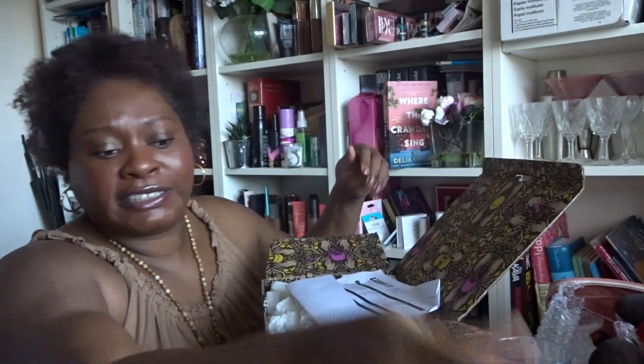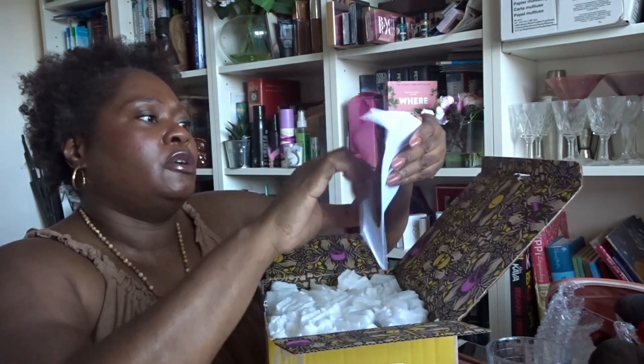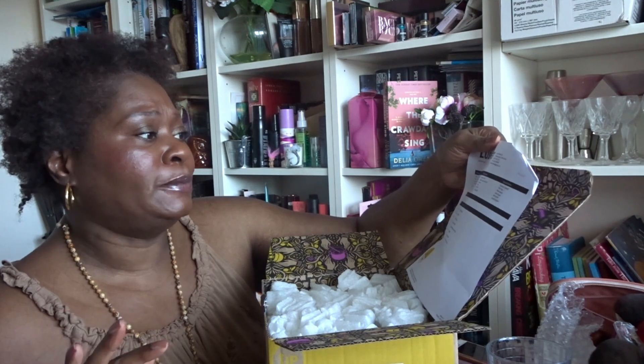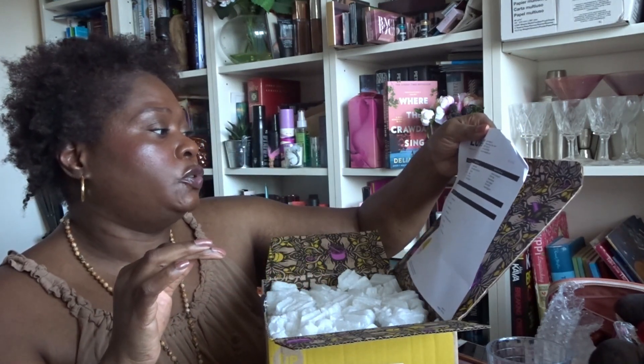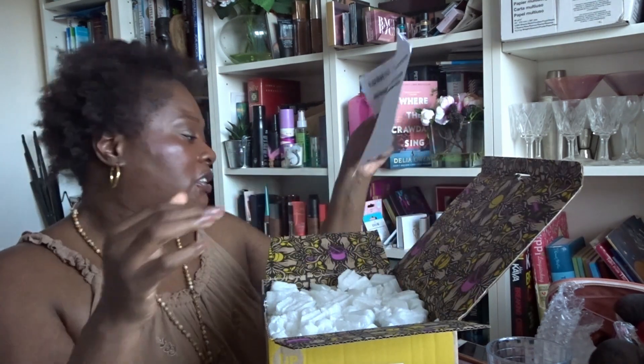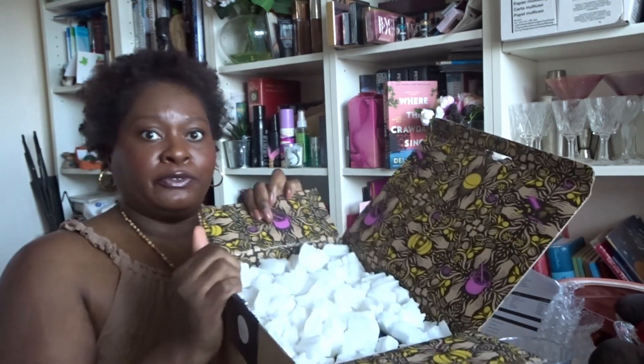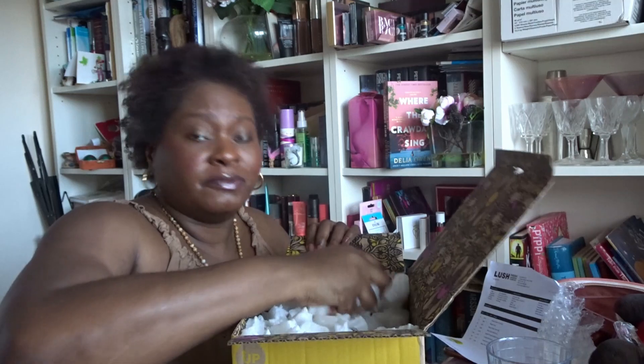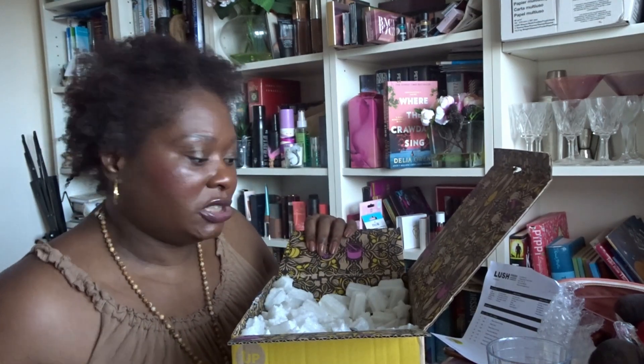We've got a little leaflet here listing what the products are. There's also an invoice, but it doesn't include any prices — so I don't actually know the prices, just the names of the products. When I'm editing this video I'll make sure to find the prices and put them on screen. I've counted eight products inside this box, and it looks like most of it is bath related. This box smells really nice, by the way.